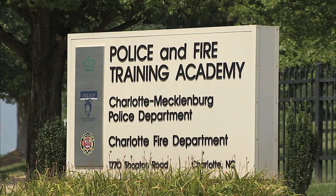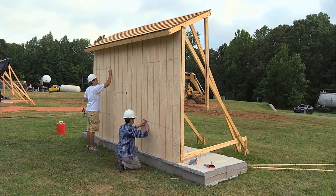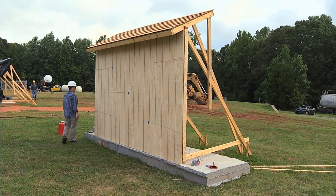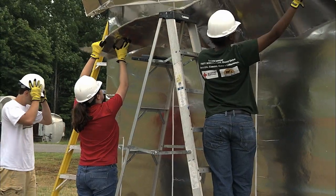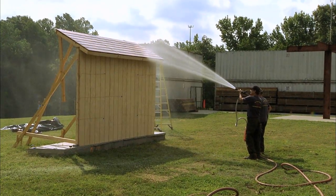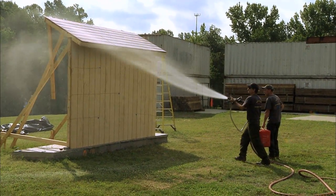Right now we're in the Charlotte Fire Trainer Academy, which is the testing site for the outdoor fire experiment testing. What you see now are some structures from a research program supported by the U.S. Forest Service. What we're going to test is different materials for the structural fire protection in the wildland urban interface.